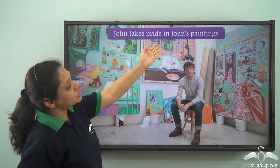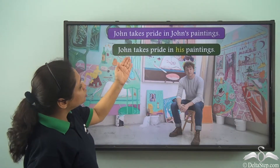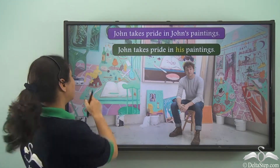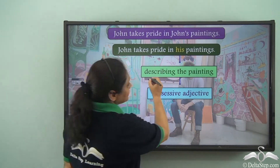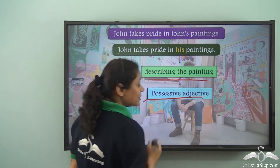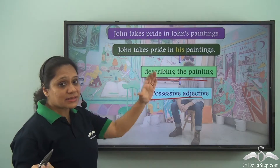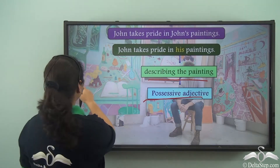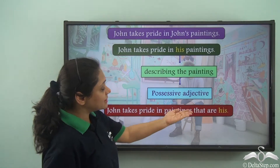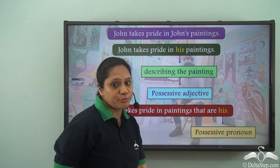John takes pride in John's paintings. Now we can write this as: John takes pride in his paintings. But 'his' here is describing or modifying the noun 'painting', so it is a possessive adjective. If we have to use a possessive pronoun in this sentence, we will write it as: John takes pride in paintings that are his. So 'his' is the possessive pronoun here.